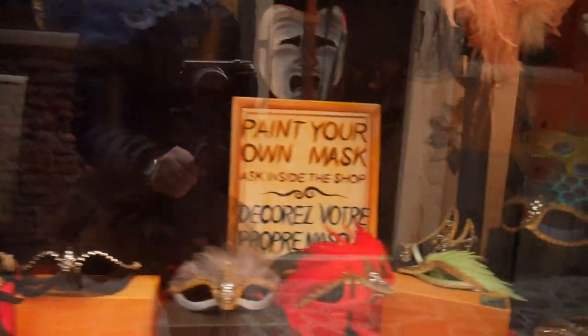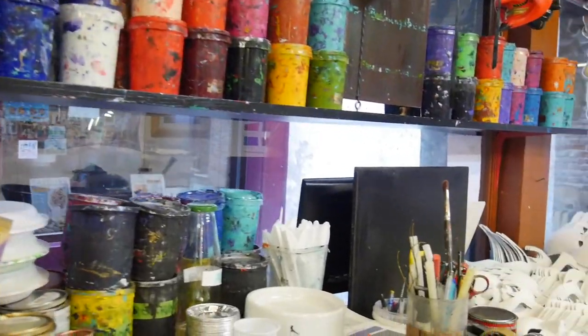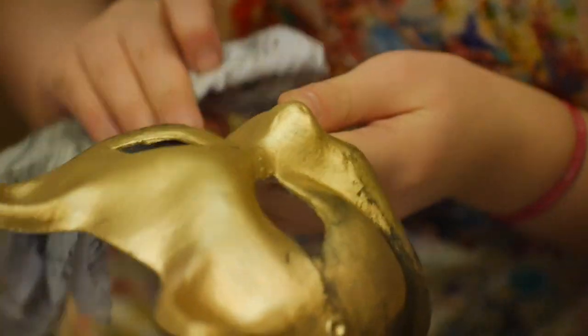Kamakana have been making Venetian masks for over three decades. When you're in the Dorsoduro district, be sure to stop in to see beautiful handcrafted Venetian masks and headpieces. And if you're feeling adventurous, why don't you take a try and paint your own?